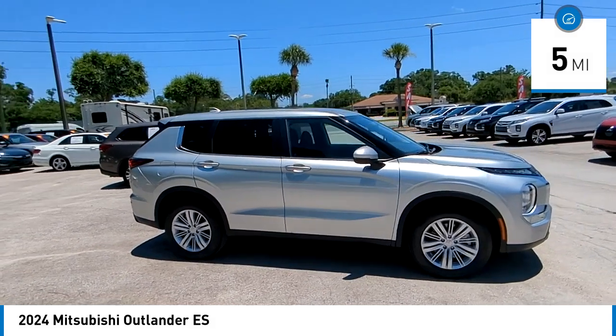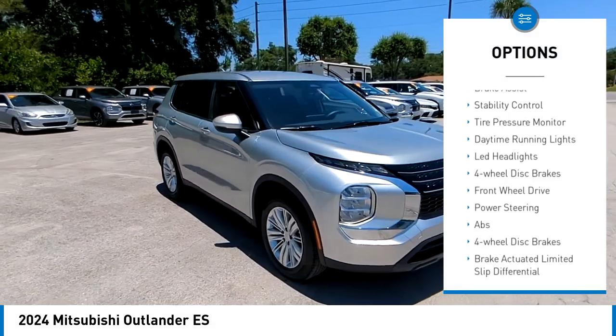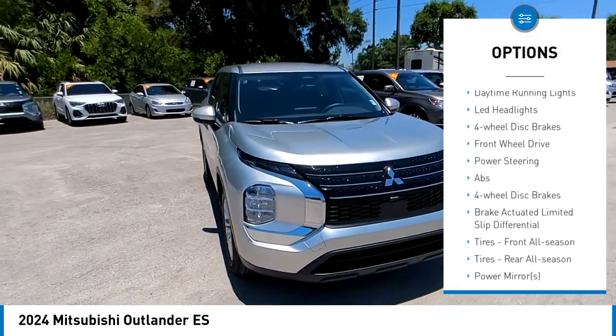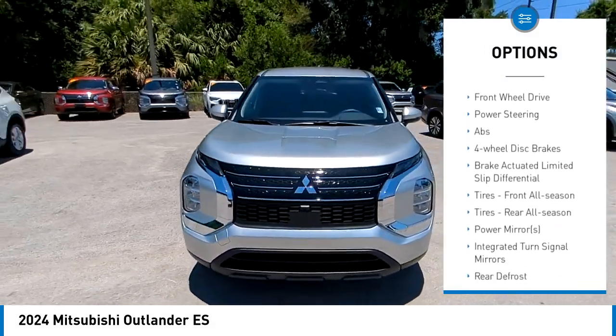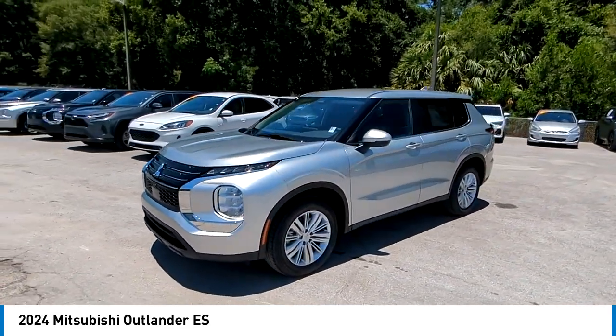Here are some of this vehicle's great options: blind spot monitor, aluminum wheels, rear spoiler, remote engine start, brake assist, stability control, tire pressure monitor, daytime running lights, LED headlights, and four-wheel disc brakes.